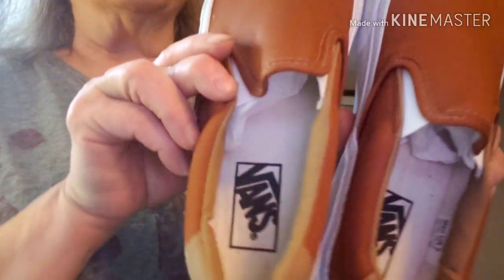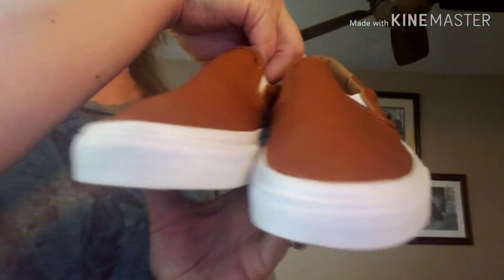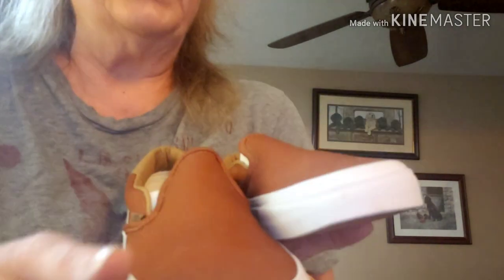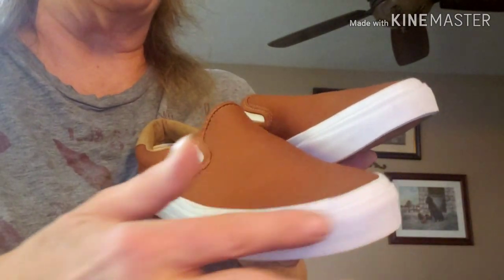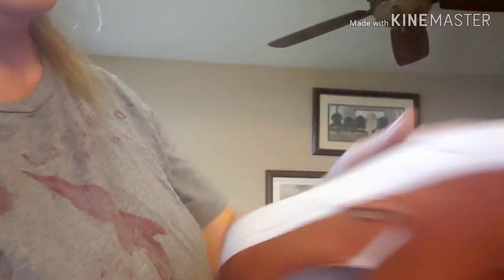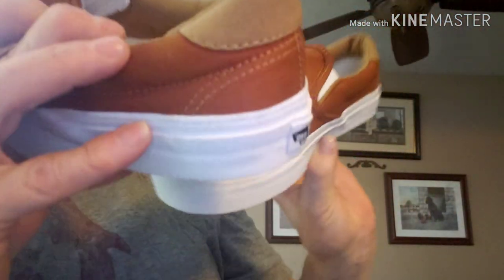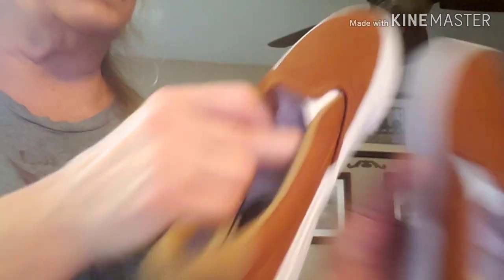The next one I got for a dollar — these are Vans. Never worn, brand new, beautiful condition. It looks like maybe a little bit from being stored or thrown in the box with all the other shoes, but you can tell these have never been worn on the bottom. There's a little bit of dirt that could always be washed up though. These are a men's size 6 or a women's 7 and a half.